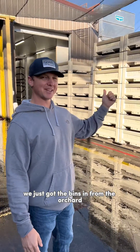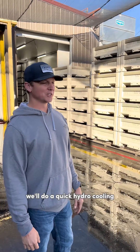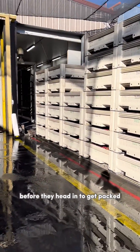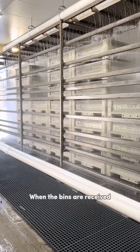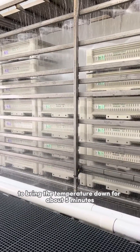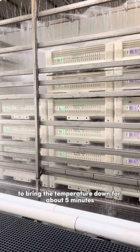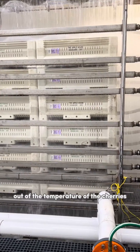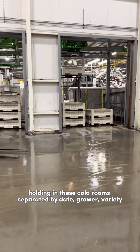We just got the bins in from the orchard. We'll do a quick hydro cooling to bring the temperature down before they head in to get packed. When the bins are received, we'll put them through 37-degree water for about five minutes — it can take about 20 degrees out of the temperature of the cherries. All these cold rooms are separated by date.